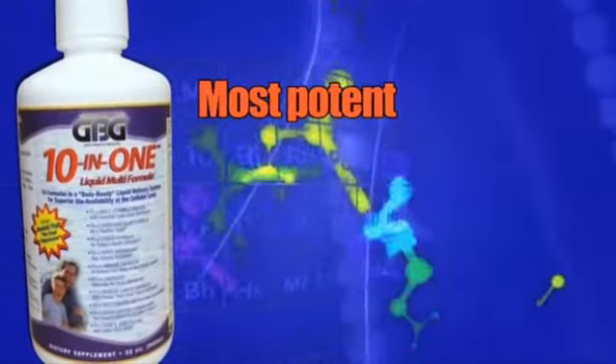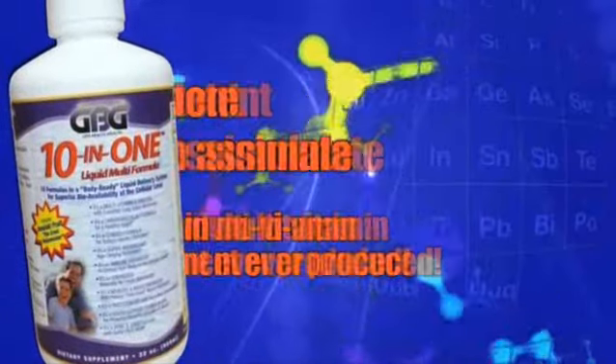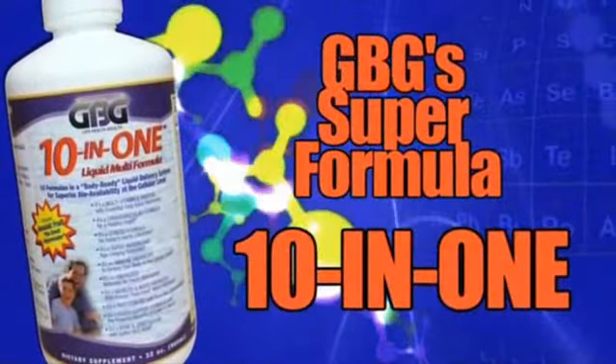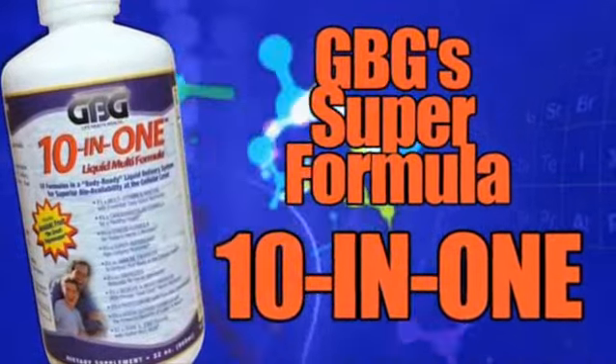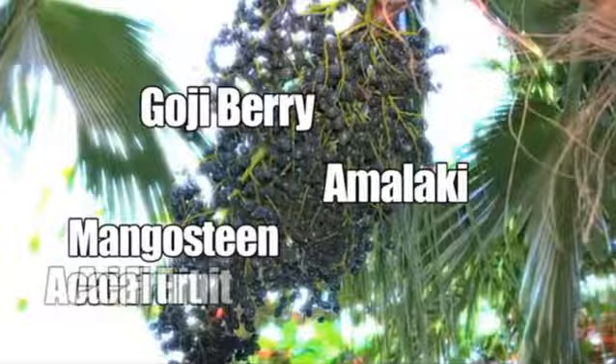GBG's 10-in-1 is simply the most potent, easy-to-assimilate liquid multivitamin and mineral supplement ever produced, with the world's most powerful super antioxidant fruits: amalaki, goji berry, mangosteen, and acai fruit.